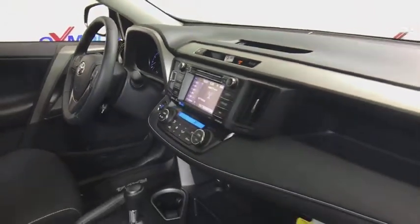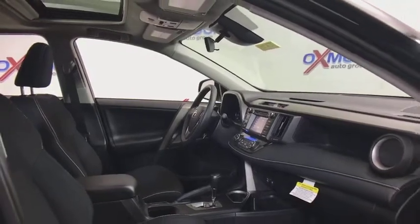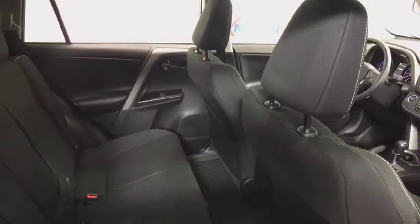Electronic stability control, trip computer, AM/FM CD player with six speakers, remote keyless entry, power moonroof, brake assist, tachometer, panic alarm.